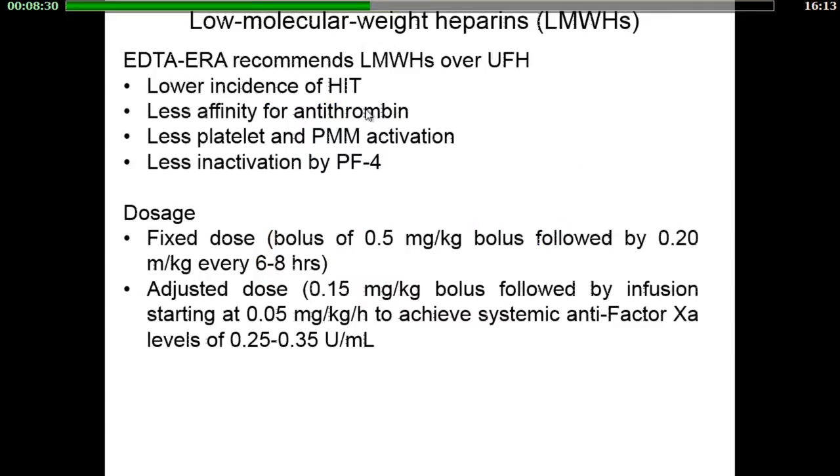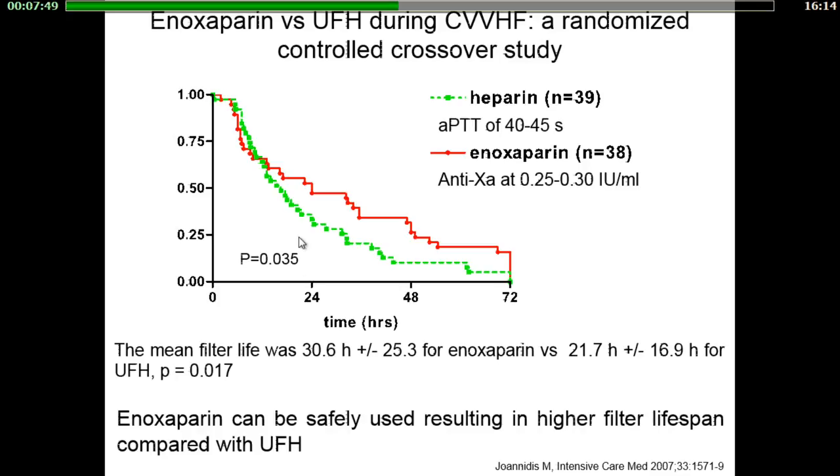EDTA recommends low-molecular-weight heparins for dialysis sessions in institutional disease patients because they have several advantages over UFH, including a lower incidence of HIT, less platelet and leucocyte activation, less affinity for antithrombin, and they are less inactivated by PF4. They can be administered at fixed dose or adjusted to achieve systemic anti-factor Xa activity levels between 0.25 and 0.35. A randomized controlled crossover study comparing enoxaparin and UFH during CVVHF found that enoxaparin was safely used and resulted in higher filter life span compared with UFH.